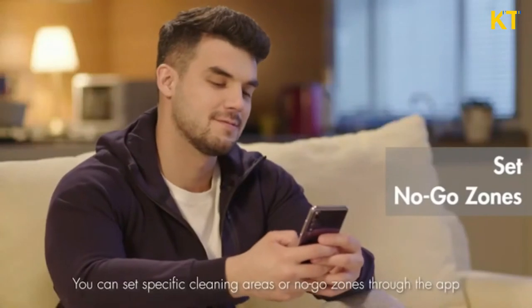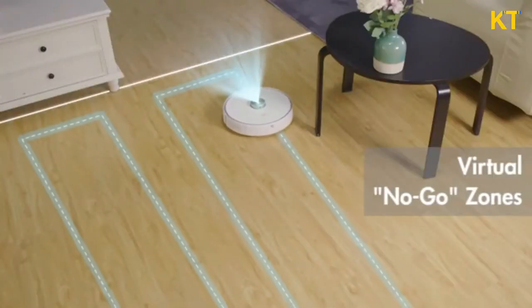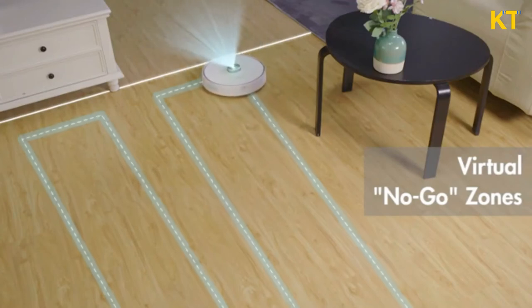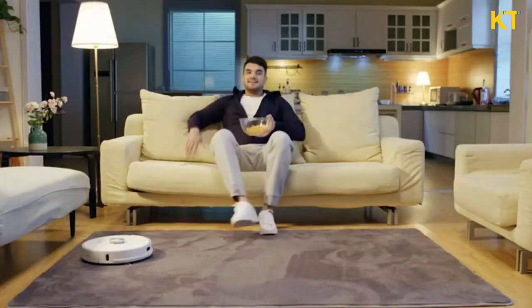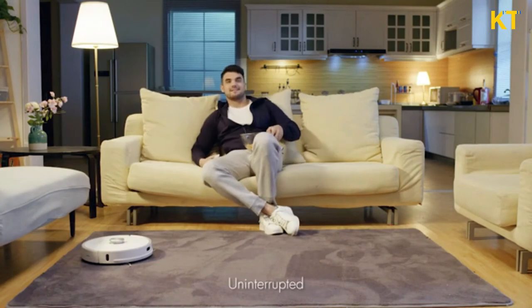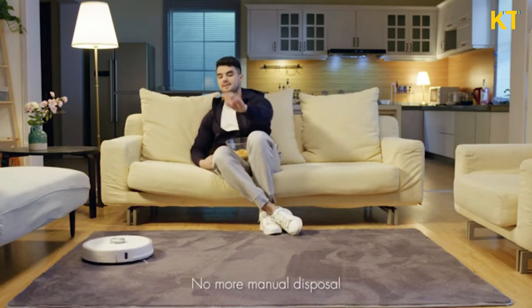You can set specific cleaning areas or no-go zones through the app, and truly rest easy — uninterrupted. KneeBot: no more dust, no more manual disposal.